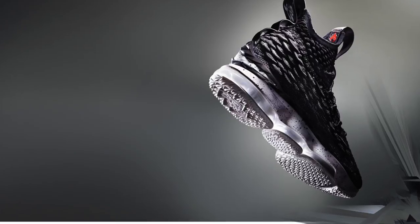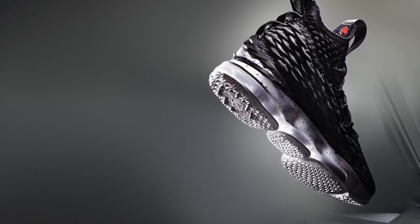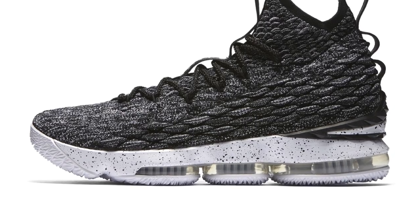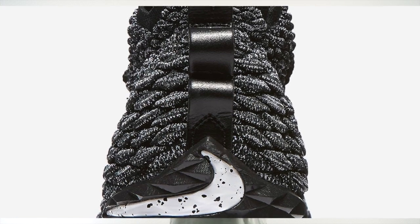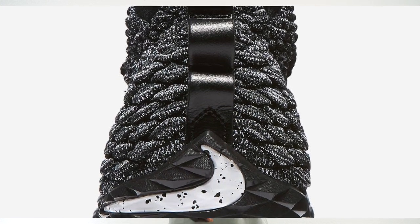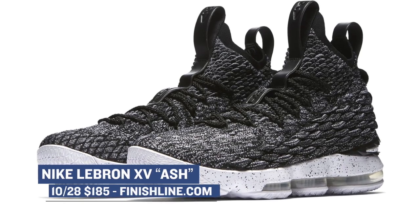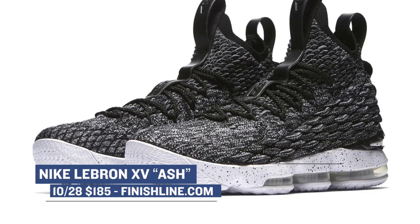Now, for those of you that are serious about your game, the Nike LeBron 15 will be arriving in the Ash colorway. The theme behind this black and white model is that LeBron rose from the ashes, sort of like a phoenix, or he returned to the city that kind of burned him and basically made something out of nothing. Either way, the shoe is mad comfortable and plays very well, and you can grab those for $185 over at Finish Line on Saturday.